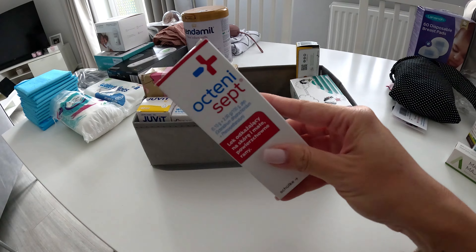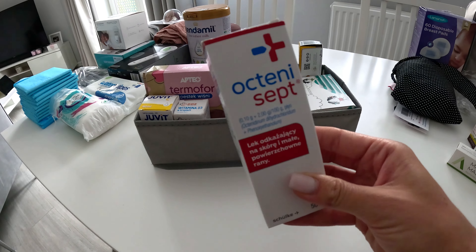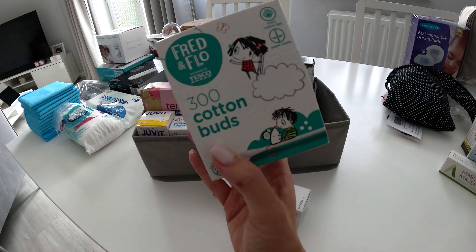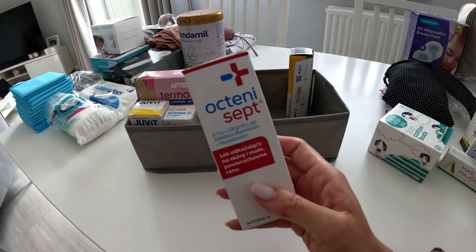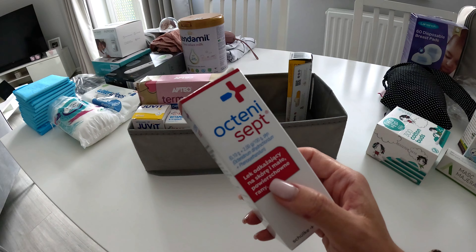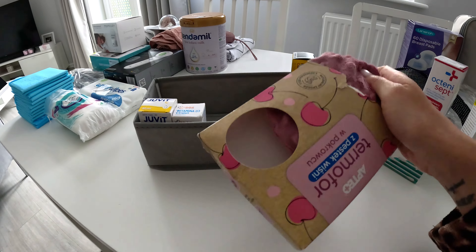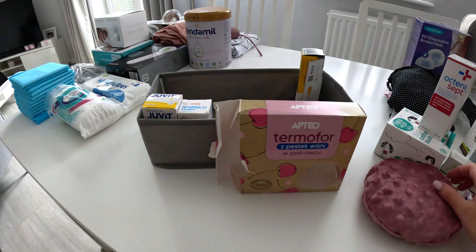Another item is a nappy rash cream from the company called Lion Care — I'm sure you can easily find alternatives in the UK. There's also a more controversial medication that half of people say don't use and half say definitely use. It's called Octenisept — it's normally used for the belly button after birth, where the dried blood needs to come off and the area needs to be kept clean.